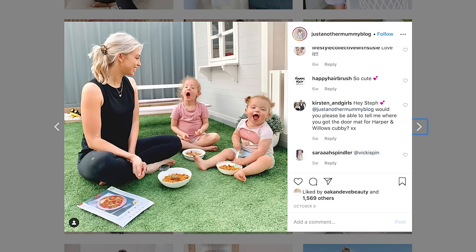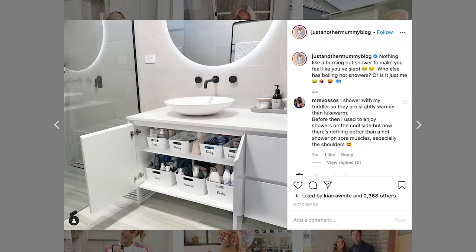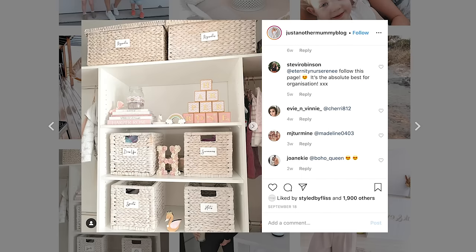I'm Steph Pace and I love to organise. I'm a mum of two girls who are one and three, so life is pretty busy. I also have a blog called Just Another Mummy Blog where I share all my tips and tricks on how to organise on a budget.